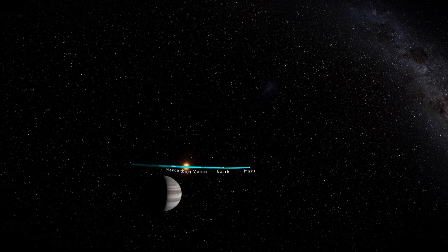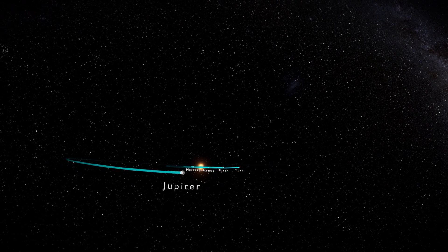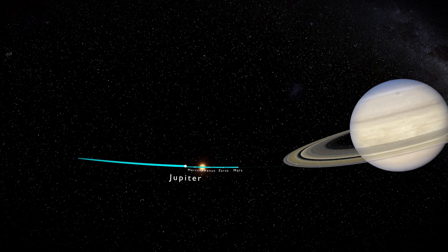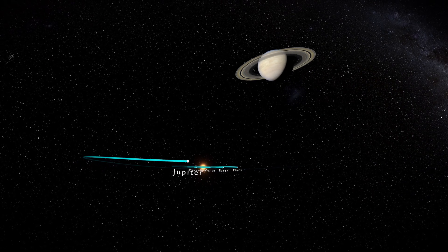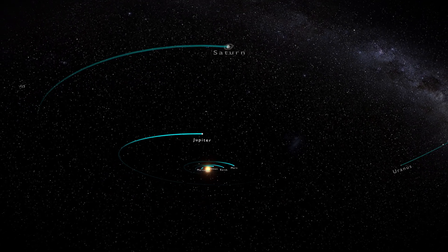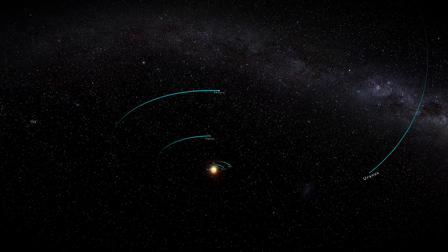People have walked on the moon, but that's the furthest point that we have visited. Other parts of our solar system have only been explored with space probes and telescopes. Our work on the International Space Station is preparing us to make that next great step — a manned mission to Mars.